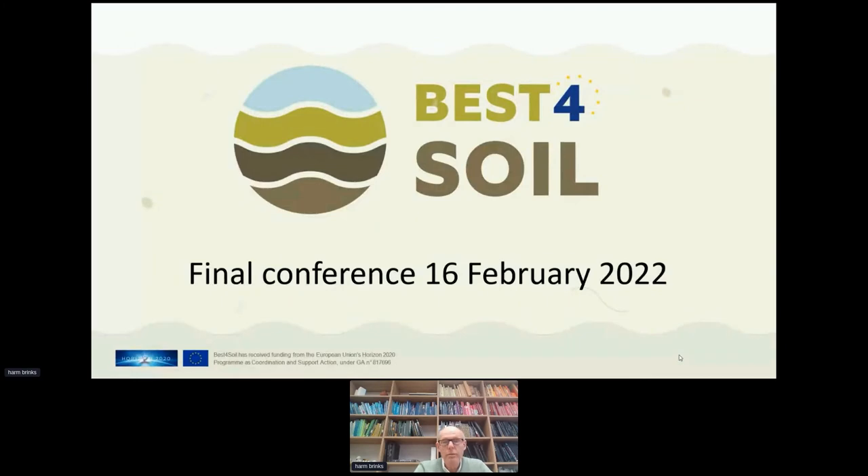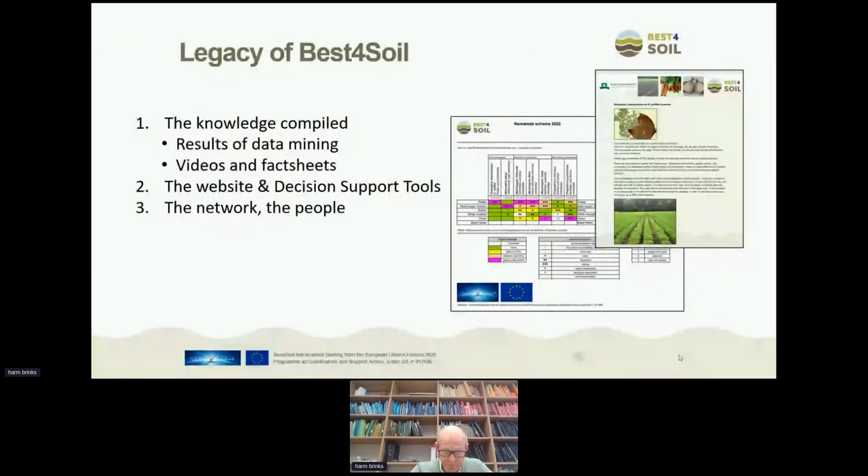The first question we should ask is: what is the legacy of Best for Soil? I think we saw many nice examples today in several presentations. The legacy of Best for Soil could be said to have three parts. First, the knowledge we have compiled — the results of the data mining, all the videos and the fact sheets. Second, the website and the decision support tools. And last, perhaps most importantly, the network — the people in the network.